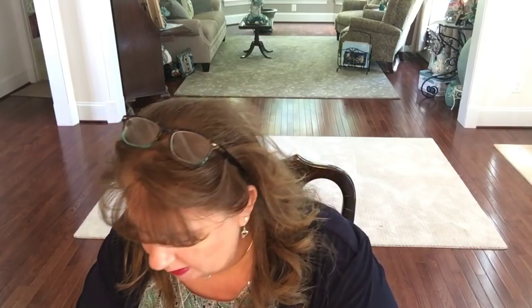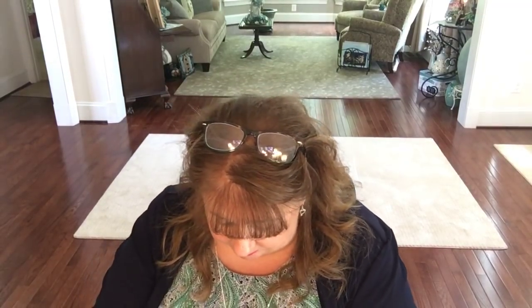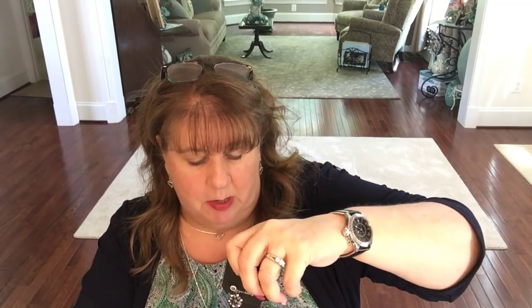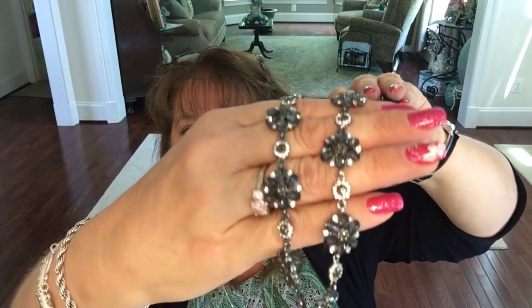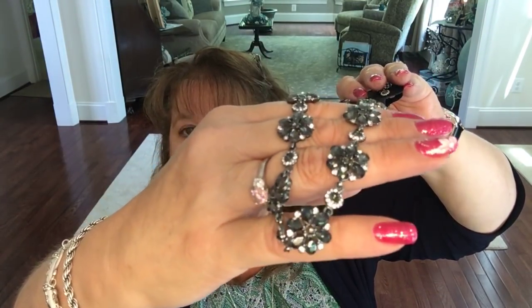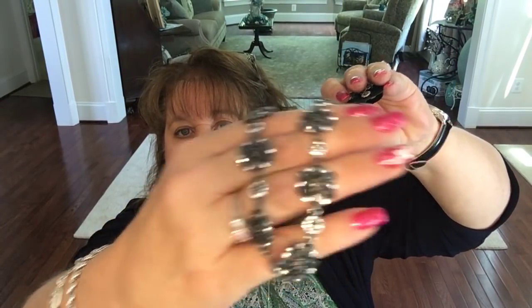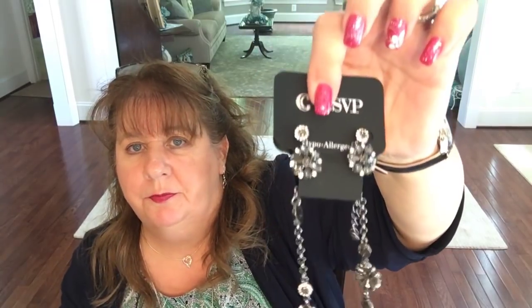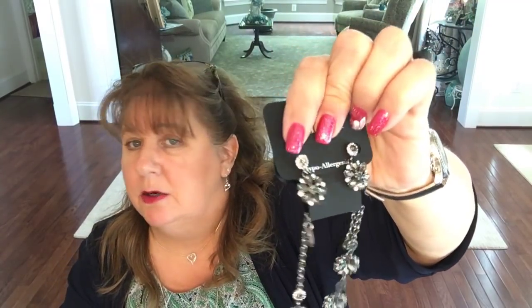Then just one more thing - that little black necklace I wear like every other day, you guys are probably sick of seeing it. I thought this might serve as a cute substitute. It's super pretty, I like a little bit of bling happening. And it has earrings to match - I really like these earrings too.